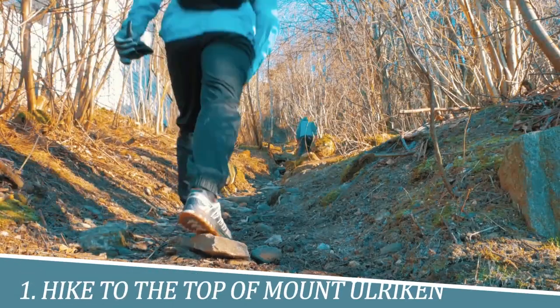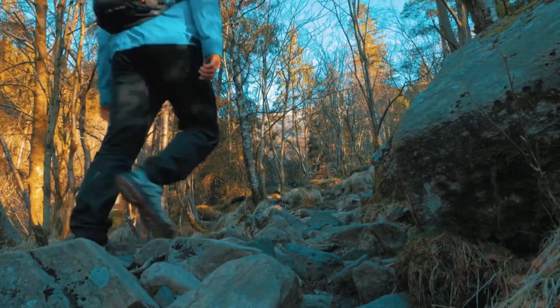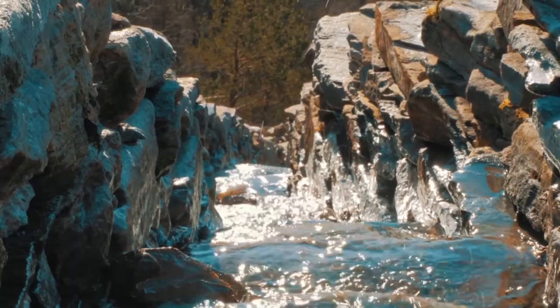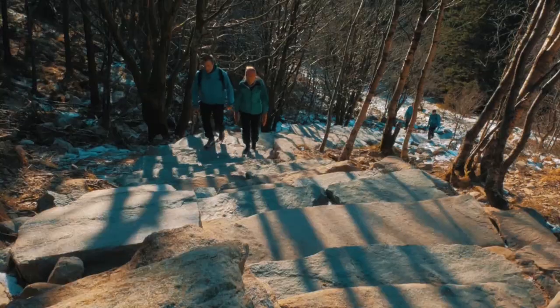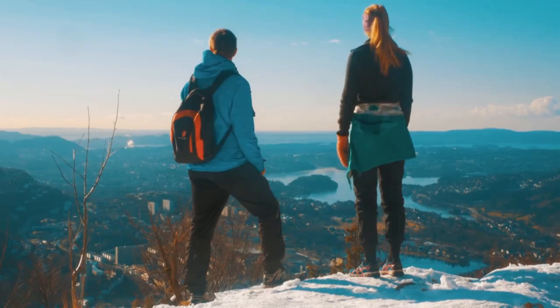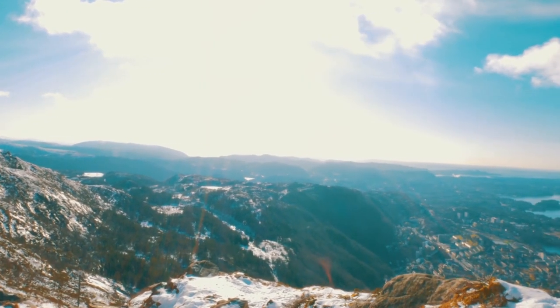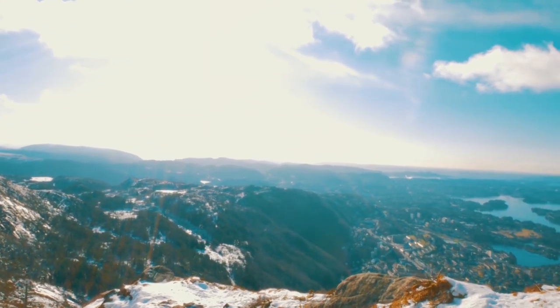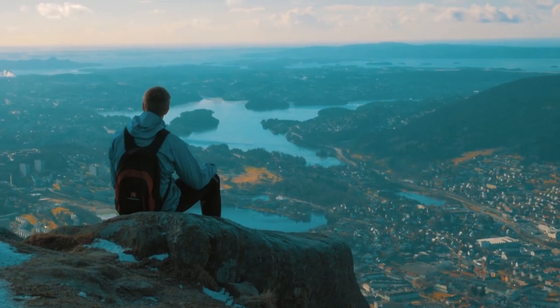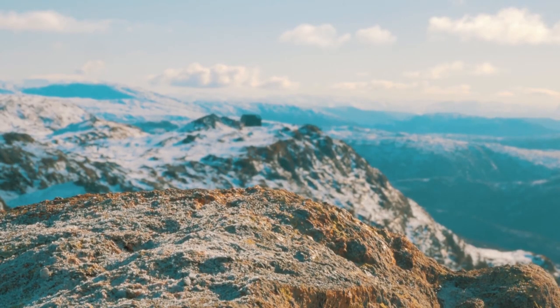Number 1: Hike to the top of Mount Ulriken. Hiking to the top of Mount Ulriken in Bergen, Norway offers breathtaking views of the city and surrounding mountains. At 643 meters above sea level, it's the highest of the seven mountains surrounding Bergen. The hike offers a great opportunity to immerse yourself in Norway's stunning natural beauty and challenge yourself physically. The trail is well maintained and accessible to hikers of all skill levels. Don't miss the chance to experience this unforgettable adventure in one of the world's most scenic destinations.